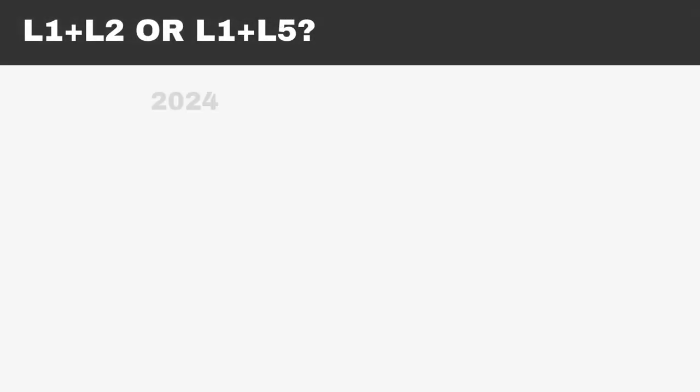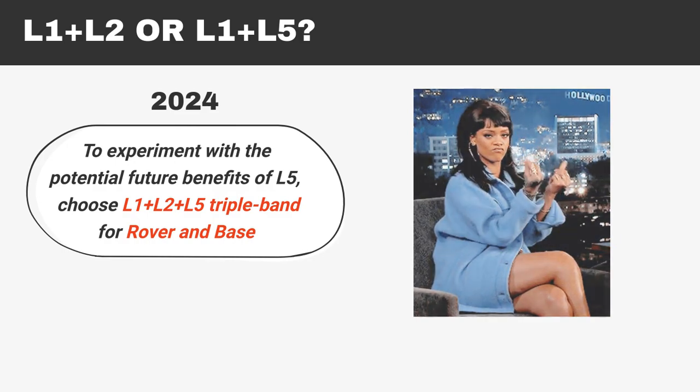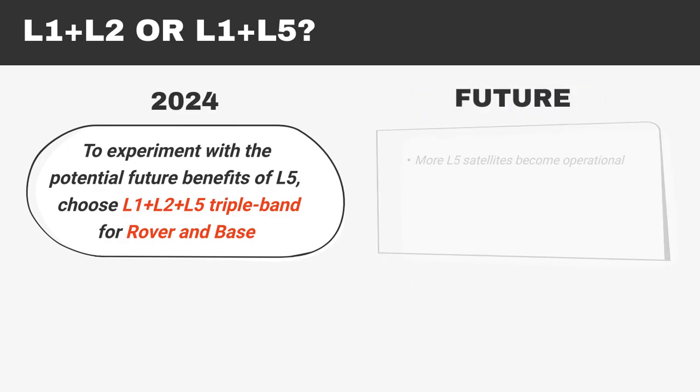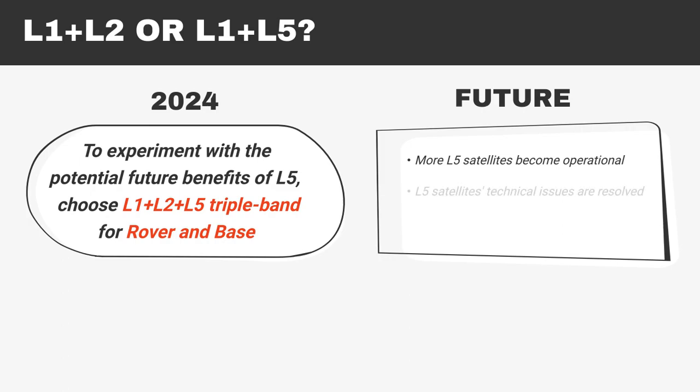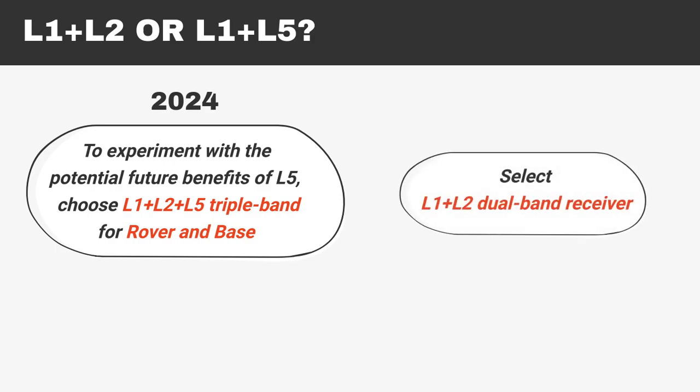In conclusion, at the moment of recording this video, if you want to be ready for the future and experiment with the potential future benefits of L5, choose a triple-band L1-L2-L5 receiver for both rover and base. However, keep in mind it will come at a cost. In the coming years, as more L5 satellites become operational, their technical issues are resolved, and more L5-compatible base stations are deployed, L1-L5 dual-band receivers may become more attractive. Until then, select an L1-L2 dual-band receiver based on the current landscape for better performance.